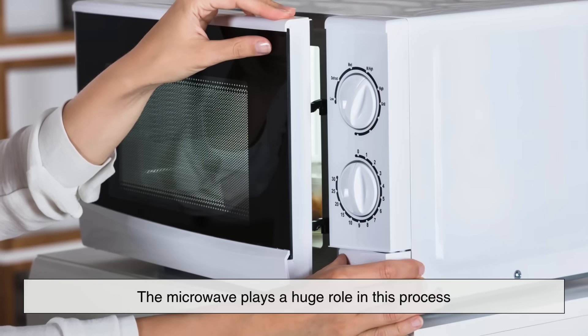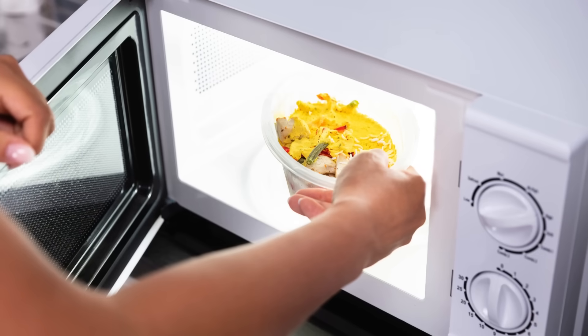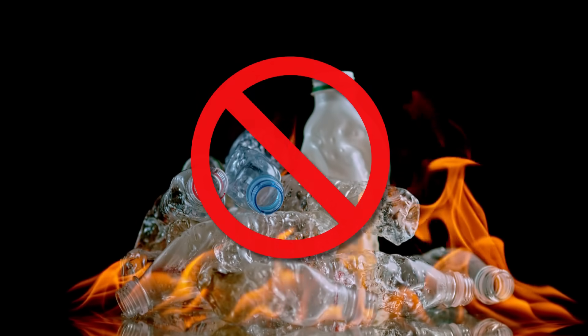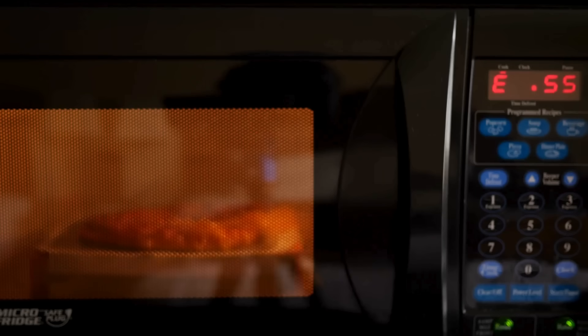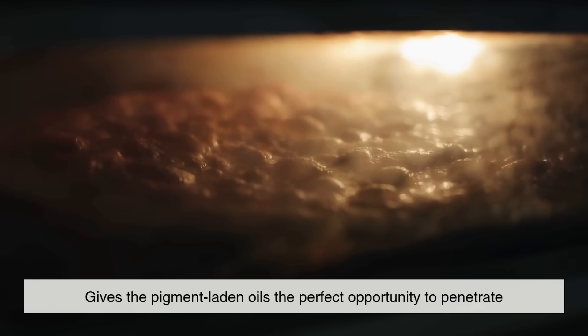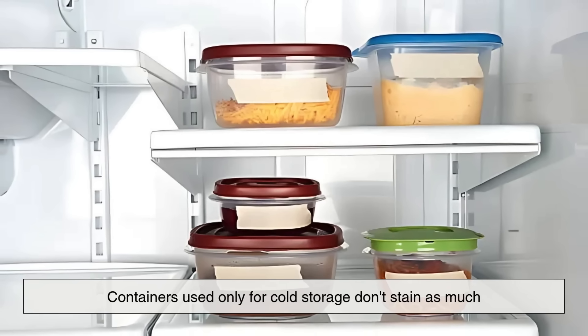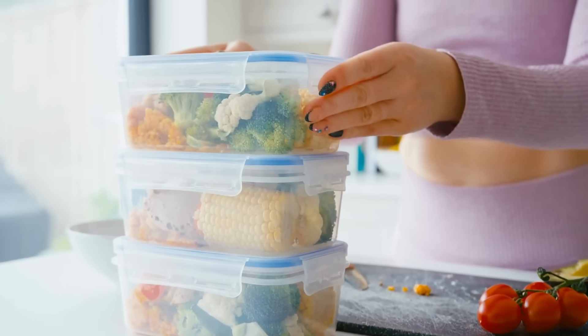But staining isn't only about pigment and plastic. The microwave plays a huge role in this process. When you heat food in a plastic container, you're not just warming the contents — you're also causing the plastic to become more pliable. This doesn't mean it melts, but it does become more receptive to absorbing what's in contact with it. Microwaving food, especially oily or tomato-rich dishes, gives the pigment-laden oils the perfect opportunity to penetrate deep into the material. That's why containers used only for cold storage don't stain as much. It's not just what you put in them — it's how you use them.